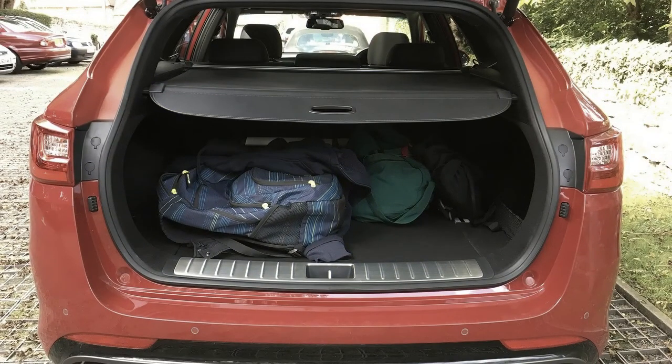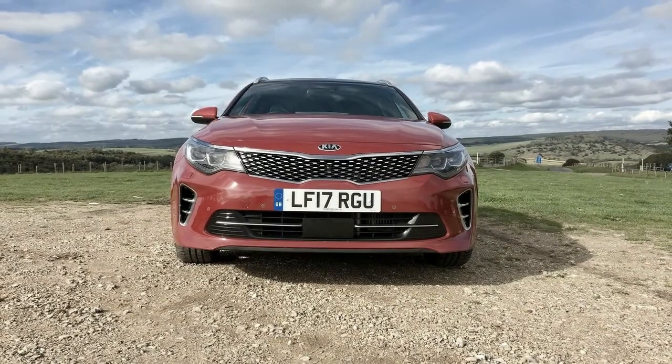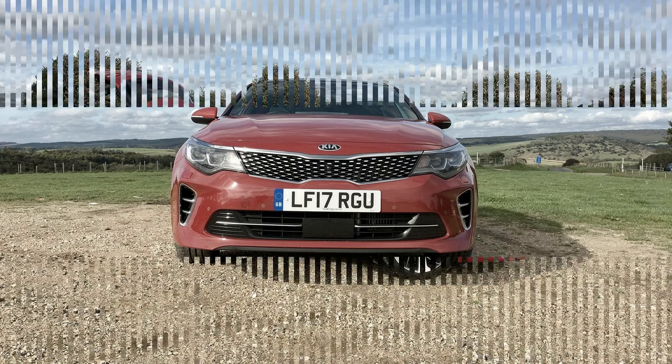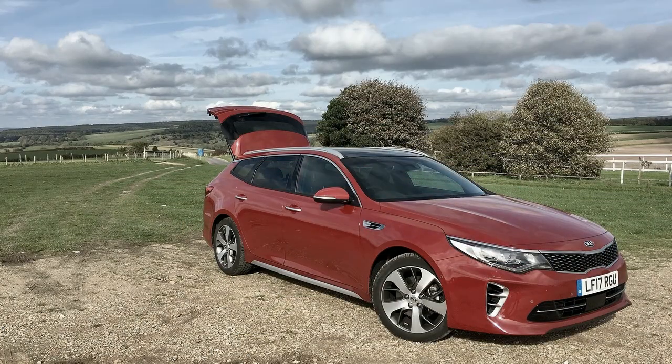EPA fuel economy ratings are 24/34 mpg city/highway for the base 2.4-litre LX, 25/36 mpg for the 2.4-litre EX trim, 28/37 mpg for the LX 1.6T, and 22/31 mpg for the SX Turbo.